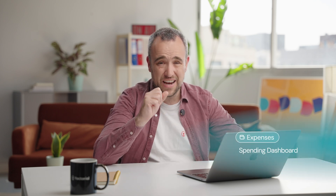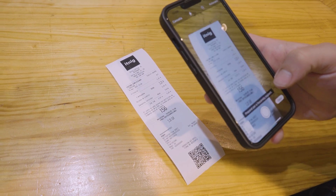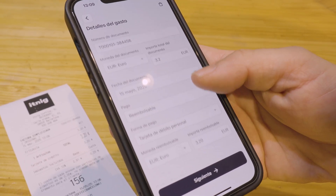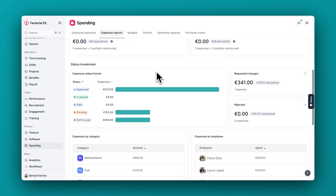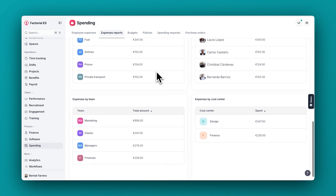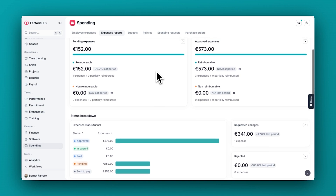Now let's go to the expense management section. Here, we improved dramatically the OCR functionality. Now, with AI, we are able to grasp all the relevant information from an invoice or a ticket, so users don't need to spend any time on them. You will notice that we created a new section with the report on expenses. Managers will easily see the overview of what's pending to be approved, the whole funnel of approval of expenses, and the expense breakdown by category, by employee, team, or cost center.